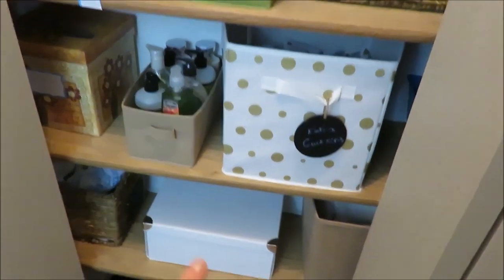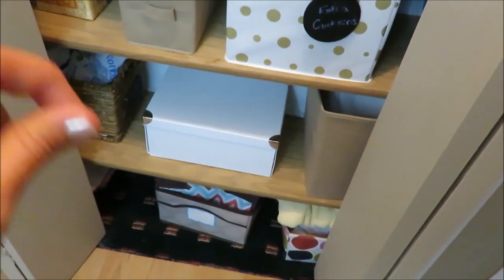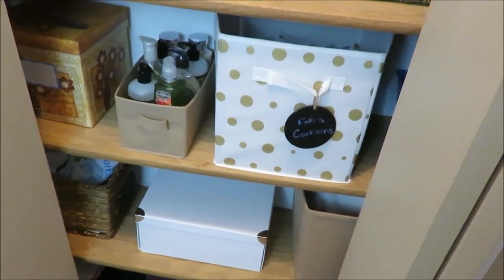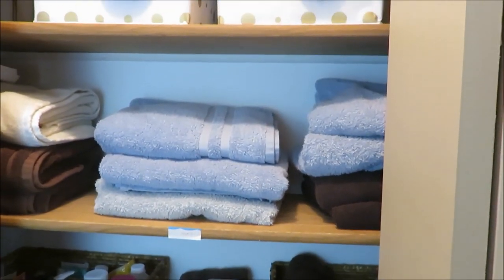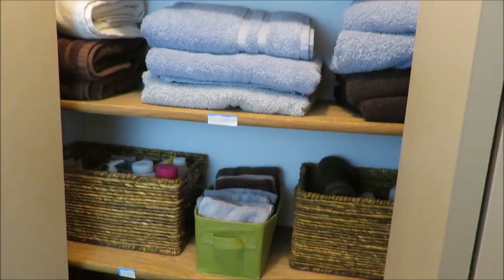This has stayed really clean, and that is probably one of my favorites because it has a lid on it. I love bins with lids. Hey, comment below if you want to see a video on how to keep things organized after several months, because it's been five months since I've organized this and it has stayed clean. Comment below if you want to see that.